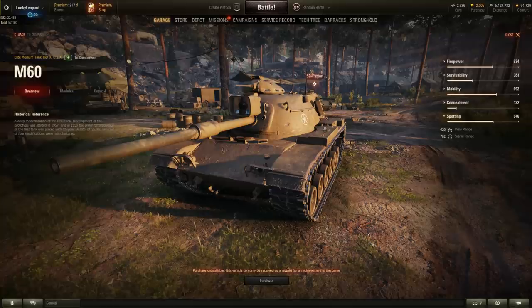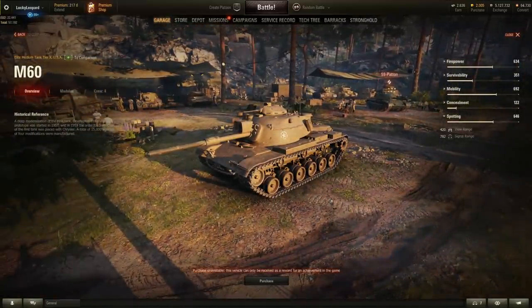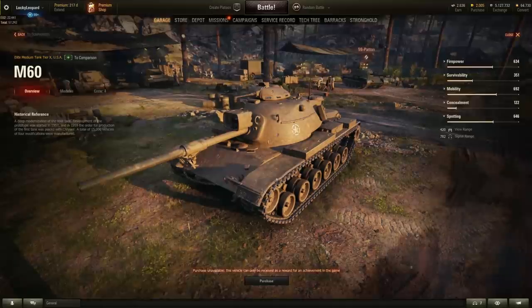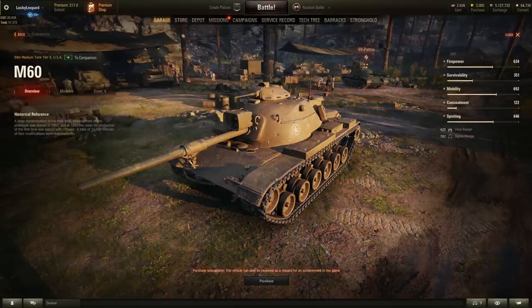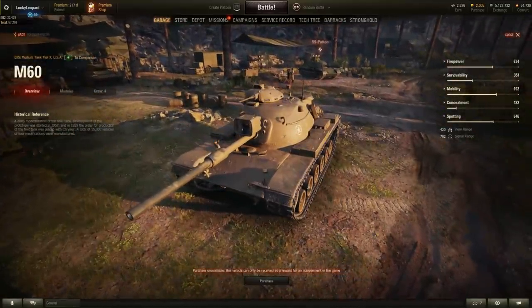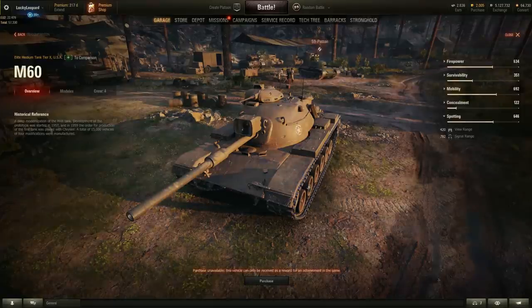Overall the M60 is a unique tank with that massive headlight, but not really competitive compared to the T-95E6 and M48. Considering it was an option alongside the T-95E6 in the Arms Race event, I really can't imagine why anyone would pick the M60 over the T-95E6. But it's a pretty troll and cool-looking tank. That wraps up the last hidden American tank — now let's move on to the British nation.